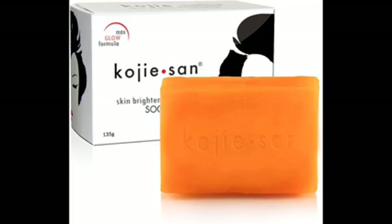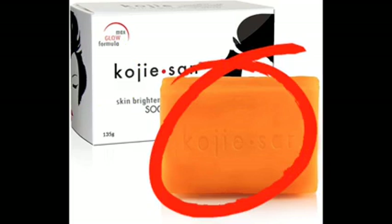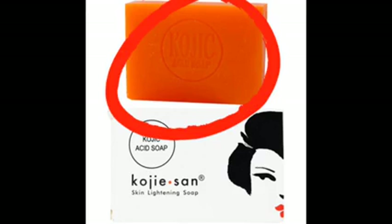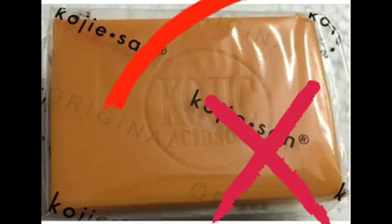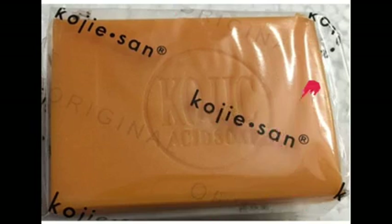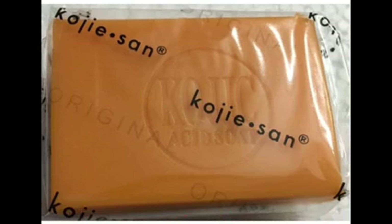On the original Kojic Sand soap, the name 'Kojic Sand' is always engraved in a straight line on the soap itself. When you bring out the soap, you will see the word 'Kojic' written in a straight line, engraved on it. On the fake, however, the word 'Kojic Sand' is written in a circular form — in a circle — and the text is very bold and dark. That is how you can tell the difference between the two.